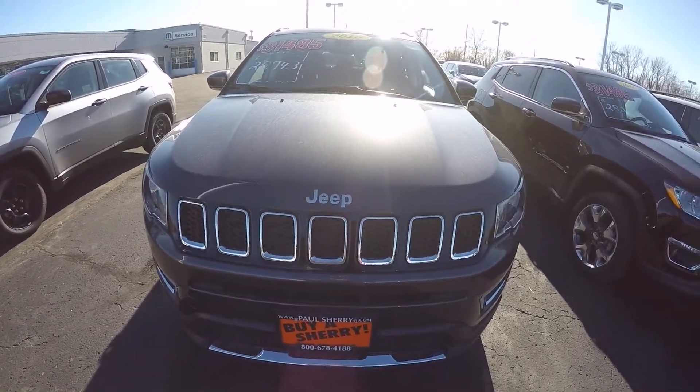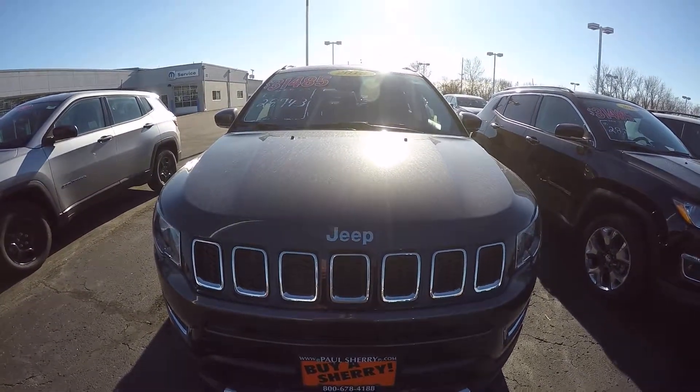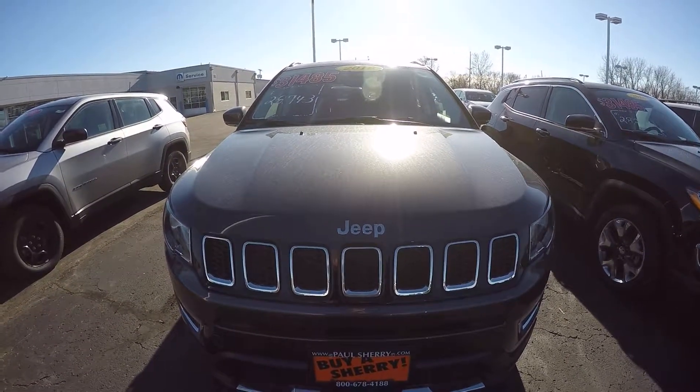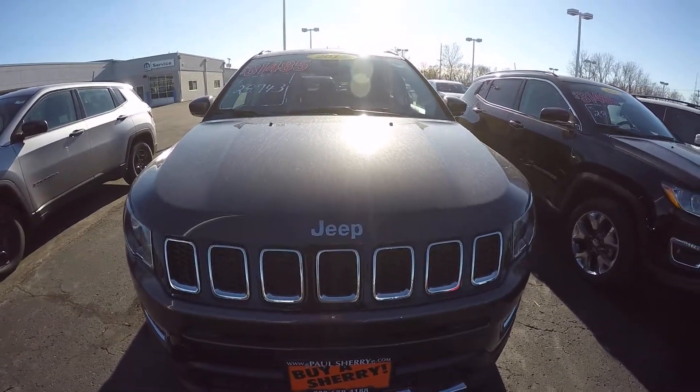Hello folks, Nick Ruiz here at Sherry Chrysler Dodge Jeep Ram and RVs in Piqua, Ohio. Today I'm showing you a 2018 Jeep Compass Limited, stock number 28147T.